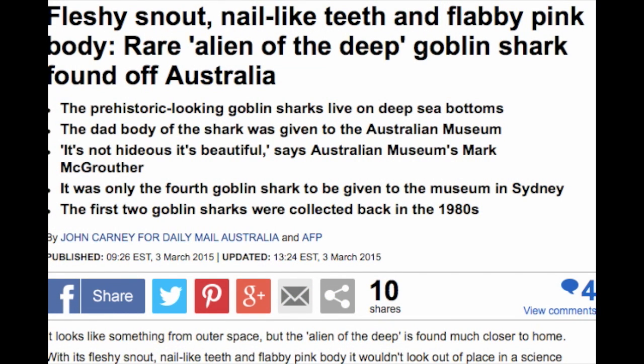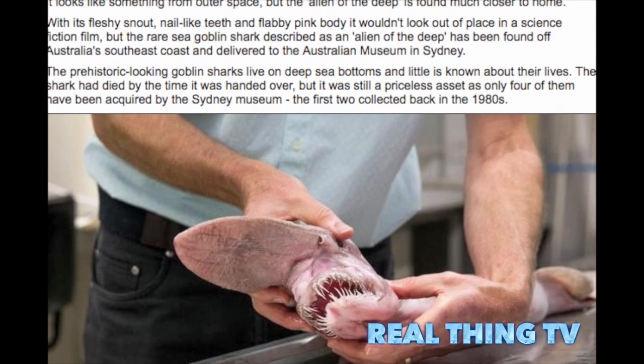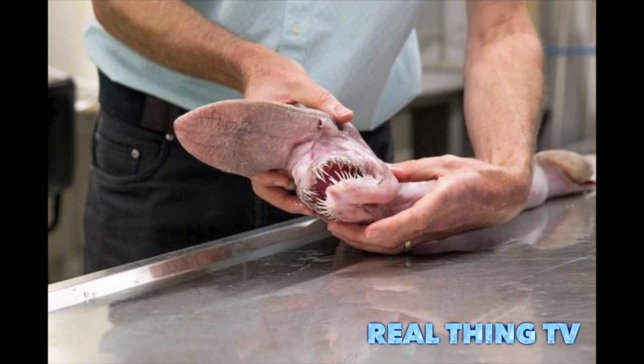Fleshy snout, nail-like teeth and flabby pink body — the rarity of the deep: the goblin shark found off Australia. The prehistoric-looking goblin sharks live on deep sea bottoms. The dead body of the shark was given to the Australian Museum. "It's not hideous, it's beautiful," says Australian Museum's Mark McGruther.